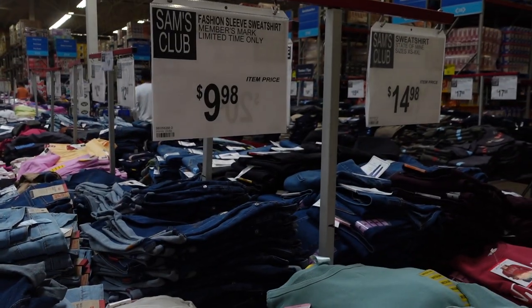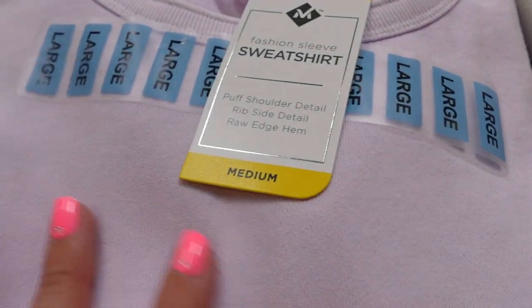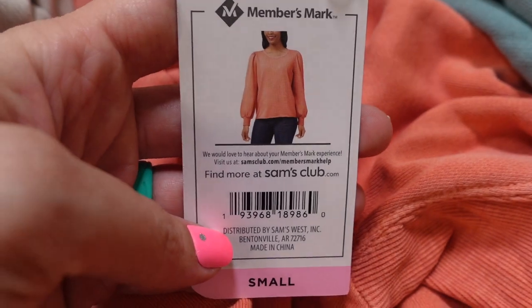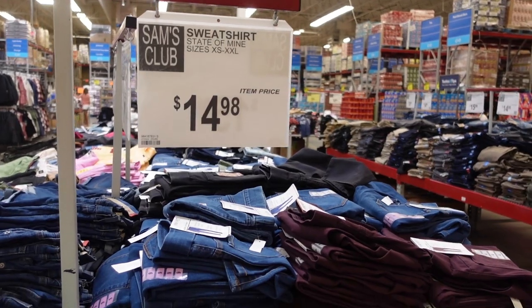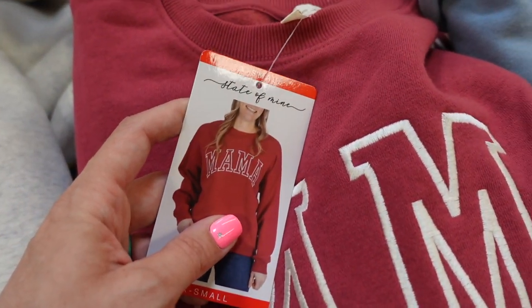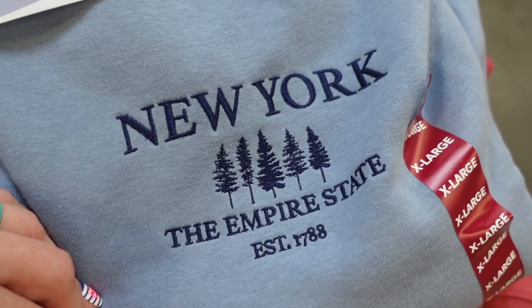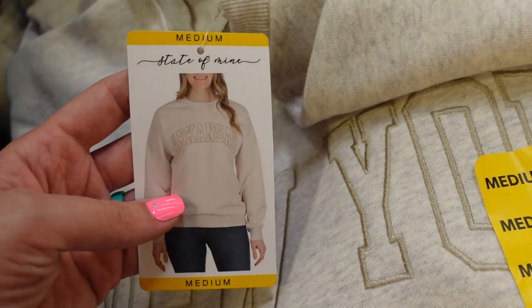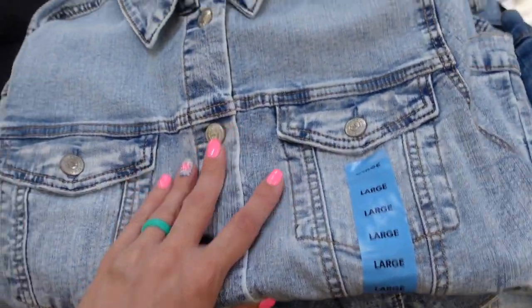They have cute puff-sleeve tops for $9.98 in light purple, tan/orange, and green — the orange would be gorgeous for fall. They also have sweatshirts for $14.98 that say things like 'Mama' or your state name, like New York or California, so it's personalized to where you live.